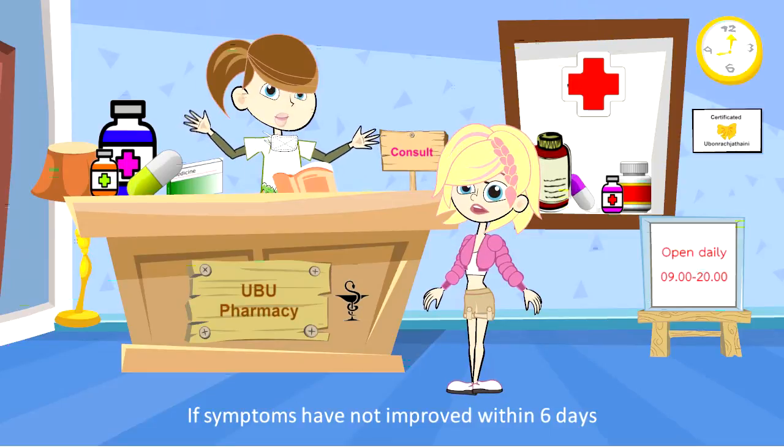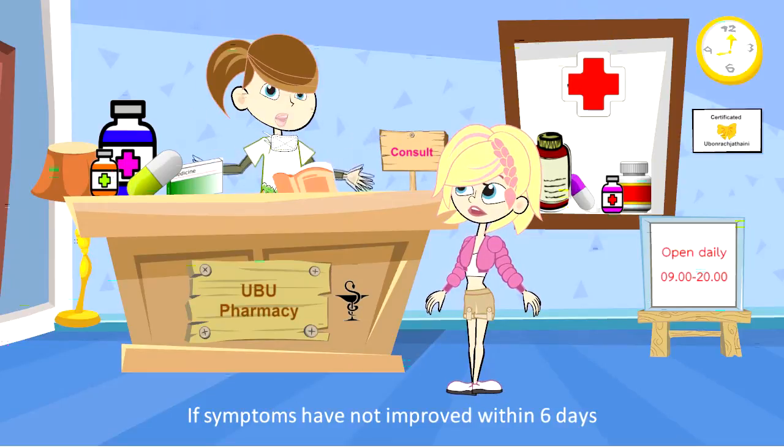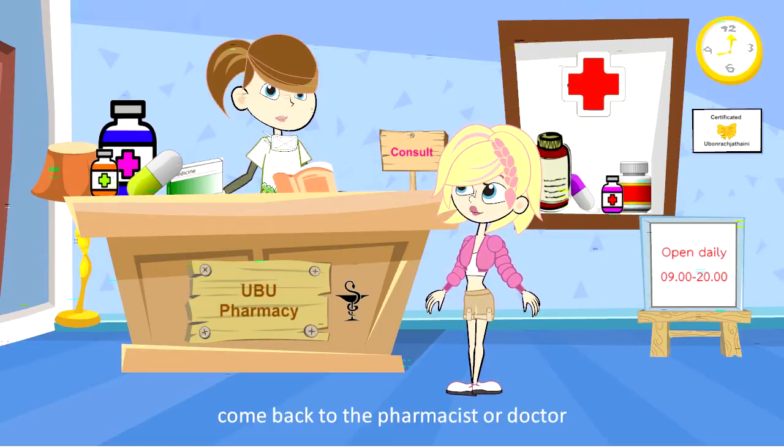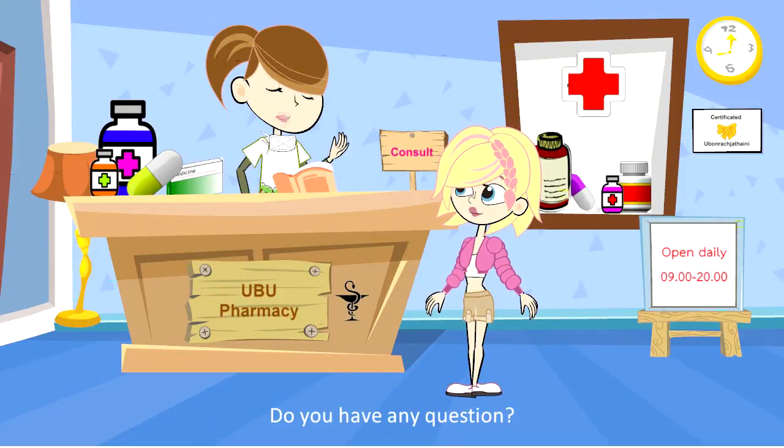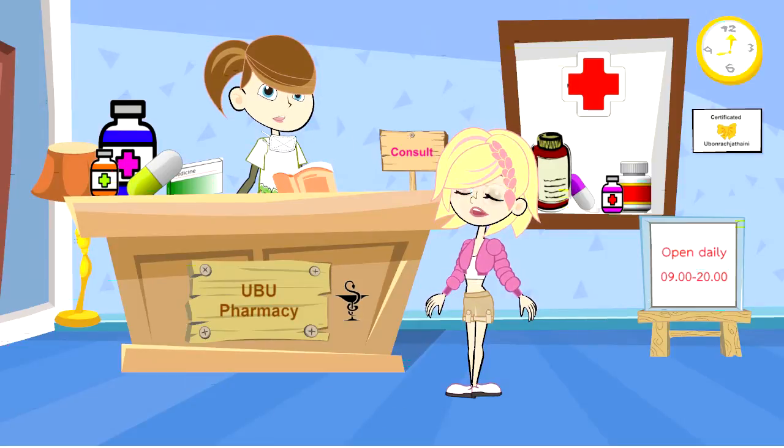Alright, if your symptoms have not improved within 6 days, come back to the pharmacist or doctor. Yes. Do you have any questions? No, I don't. Thank you.